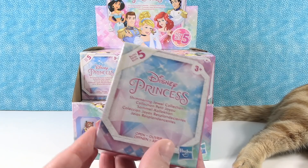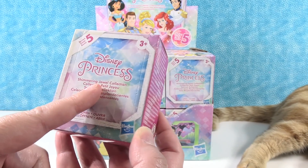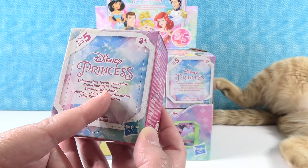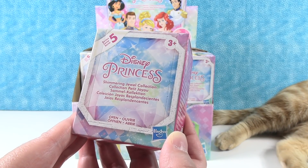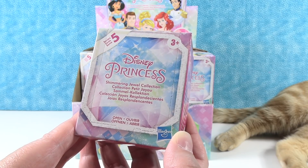Today we are here with a full case of Series 5 of the Disney Princess Collection. This is the Shimmering Jewel Collection, or the Collection Petite Joyeux. Collection Joyeux Resplendecientes — oh, I like that. Resplendecientes.